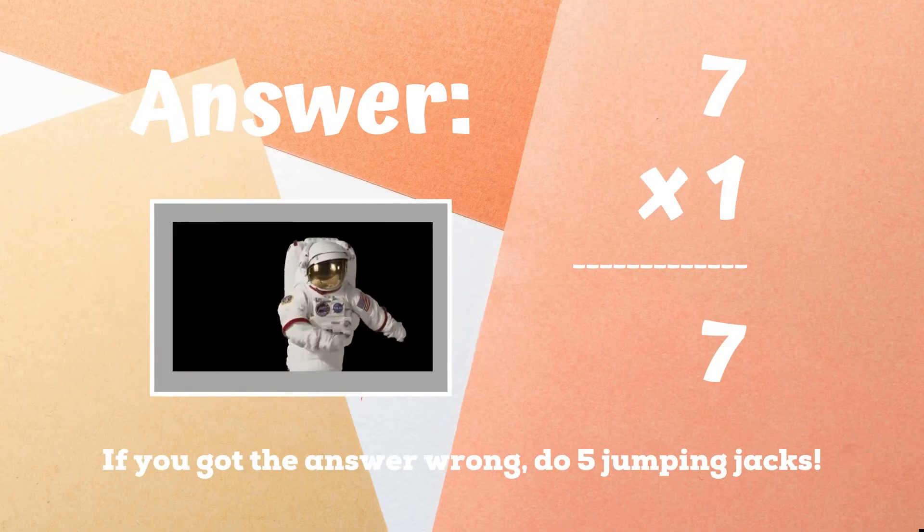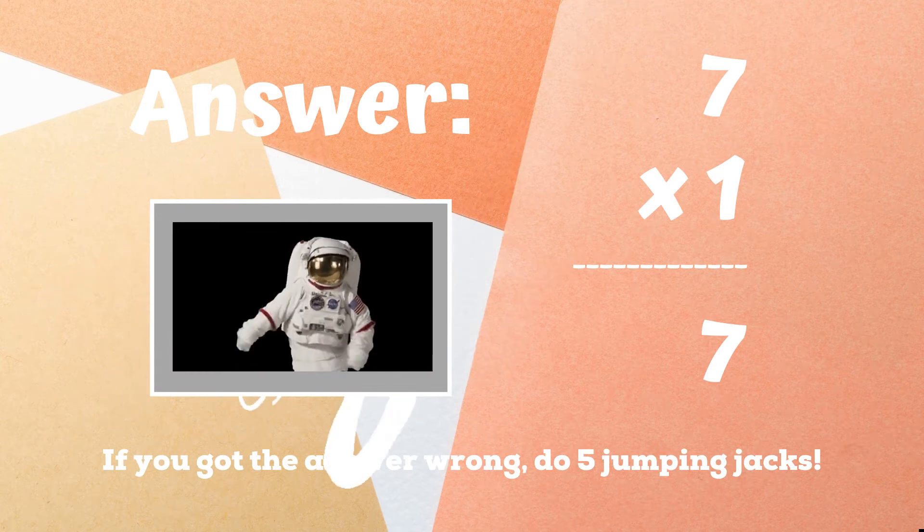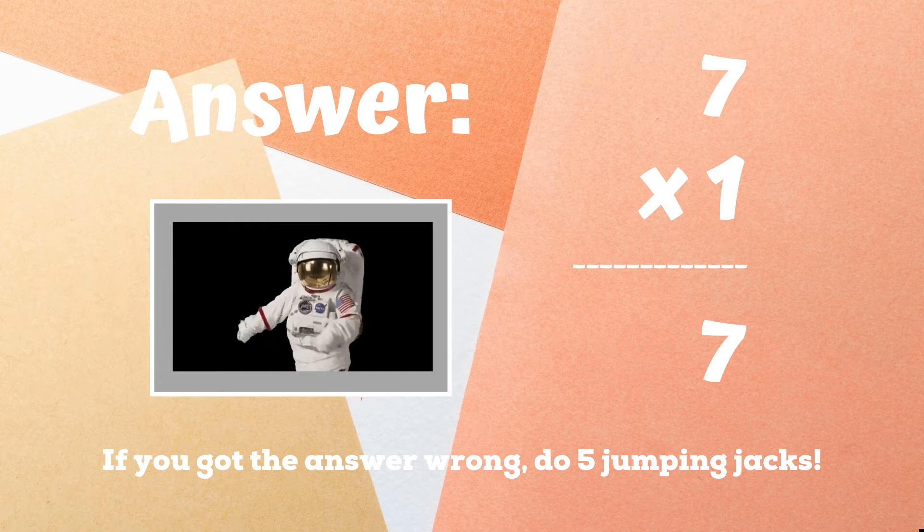If you were doing the floss dance because you got the answer seven, you got it right. If you didn't get this one, you have five jumping jacks until the next round. Ready, go.